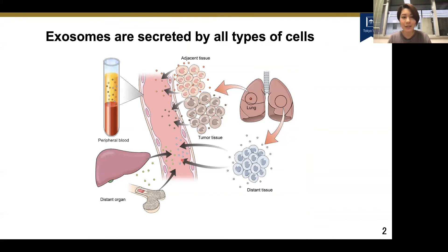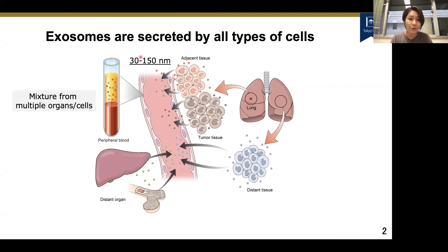So let's see more about what exosomes are. Exosomes — I just mentioned that cancer secretes exosomes, but not only cancer; exosomes are secreted by all types of cells. They are 30 to 150 nanometers in size, so they are around the size of viruses — very tiny. And because they are secreted by all types of cells, if you take a peripheral blood sample, those exosomes will be a combination from multiple organs and cells.